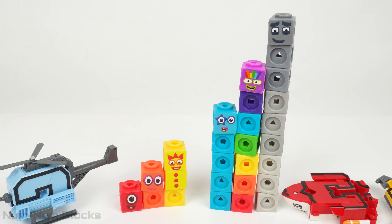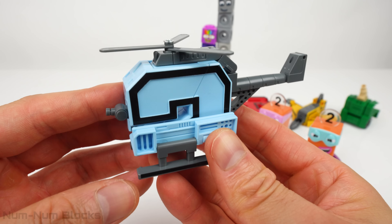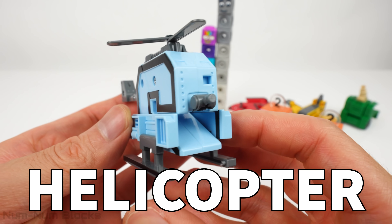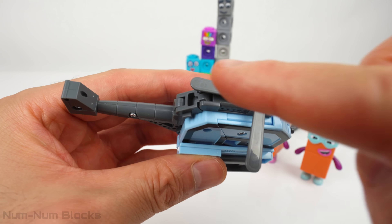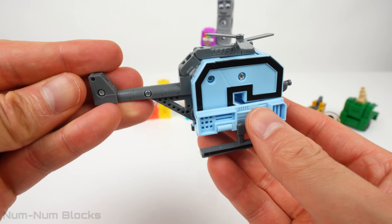Do you know the next missing number? Now let's check out the next vehicle. This one is a helicopter. See those spinning propellers on top? When they spin, they help lift the helicopter by pushing the air downwards. Helicopters can fly forward, backward, and even sideways.